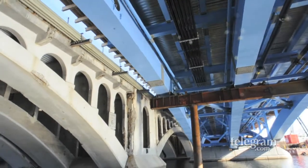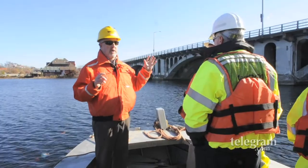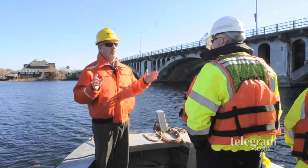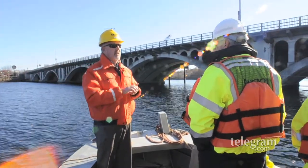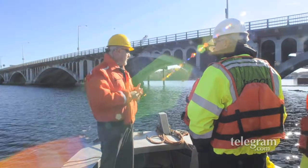The new construction is actually two bridges — one eastbound bridge and one westbound bridge. Each bridge will have three full traffic lanes, a full shoulder, and a bike lane.